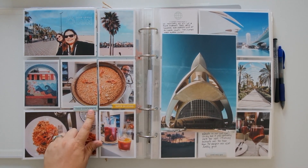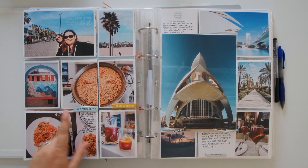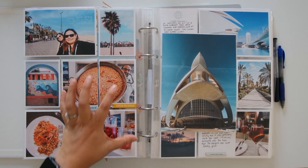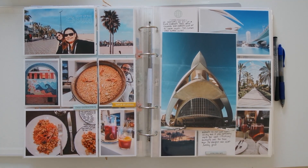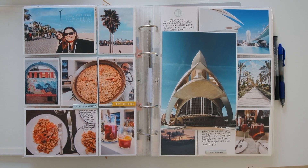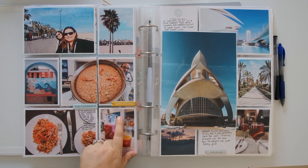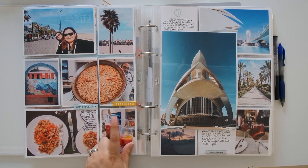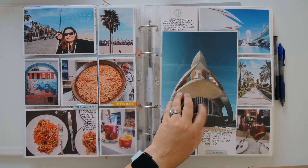I added one of the stickers from the Ali Edwards travel kit here. This is from the foodie collection — we went to have some paella that Sunday afternoon because we were told it's only available in the afternoon. They made it just for us and it was absolutely delicious. I journaled a little bit about it here. This back here is actually a screen where you can see the cooks making the paella.